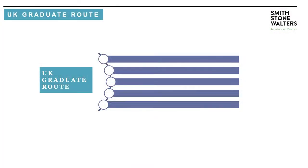To start with, it's really a rehash of the old post-study worker route. It was around in 2012 and it's really a re-release of that, enabling students to get a visa to remain in the UK without having to have a sponsor.